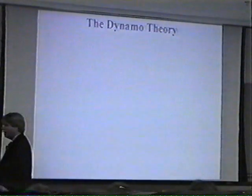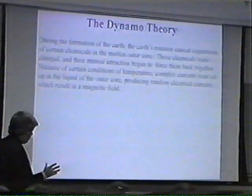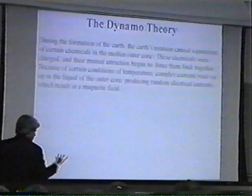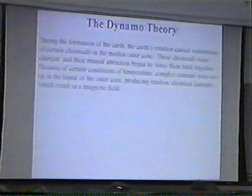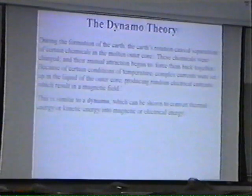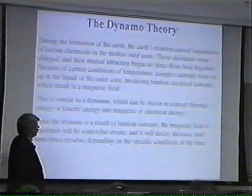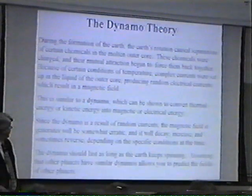The dominant view of how the Earth's magnetic field is formed is called the dynamo theory. The dynamo theory says during the formation of the Earth, Earth's rotation actually caused chemical separations to occur in the outer core of the Earth, which is liquid — the inner core is actually solid because of pressure, but the outer core is liquid. Because these chemicals were charged, this set up currents, and because of certain conditions, these currents became pretty complex. It's these complex currents that were set up due to the original Earth's rotation that caused this magnetic field. This is similar to something called a dynamo, which actually converts thermal energy or kinetic energy into magnetic energy — that's why it's called the dynamo theory. Since the dynamo of the Earth is a result of random currents, the magnetic field it generates, according to this theory, will be erratic; it will decay, increase, and sometimes reverse depending on the conditions at the time.